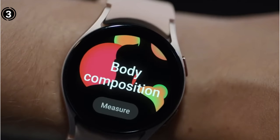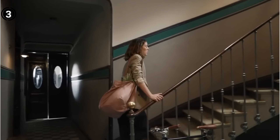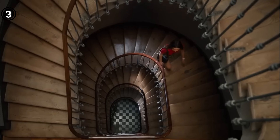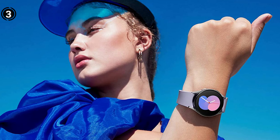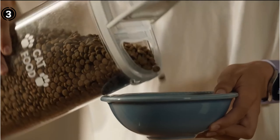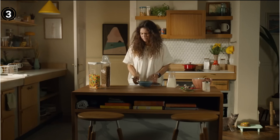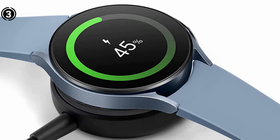The inclusion of the new 3-in-1 bioactive sensor is a notable enhancement, monitoring your overall body fat composition and skeletal mass and giving you valuable insights into your current fitness level. With over 90 sports modes, the Galaxy Watch 5 allows you to track a wide range of activities right from your wrist. Thanks to built-in GPS, there's no need to carry your phone while running. You can also make calls, reply to texts, make contactless payments, access Google Maps, and enjoy many other functionalities.